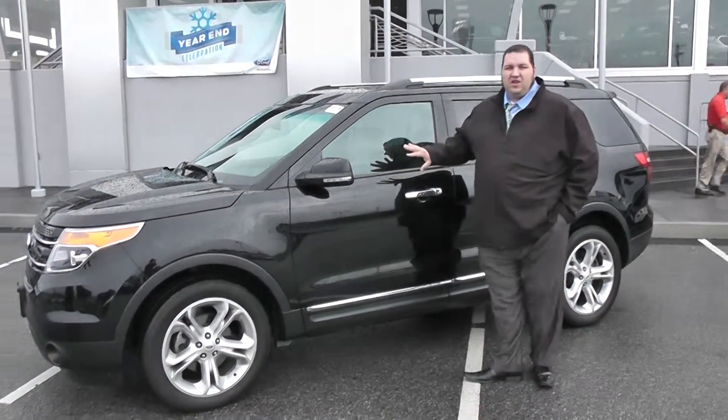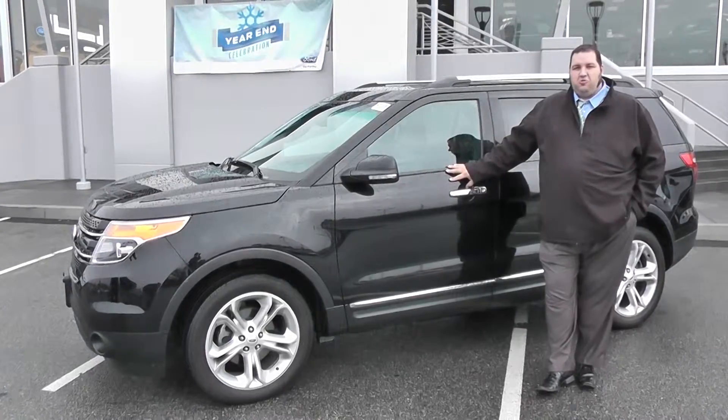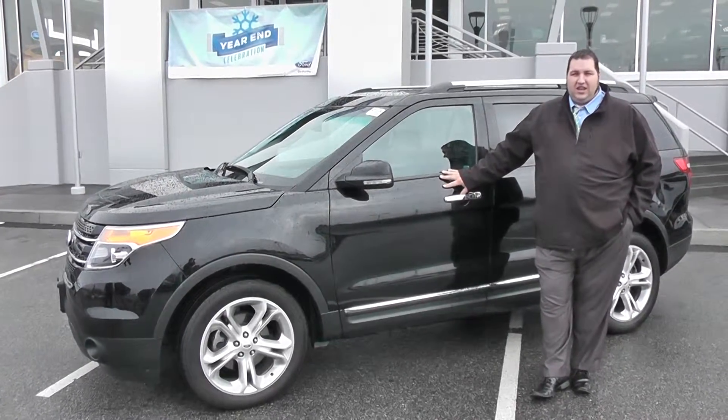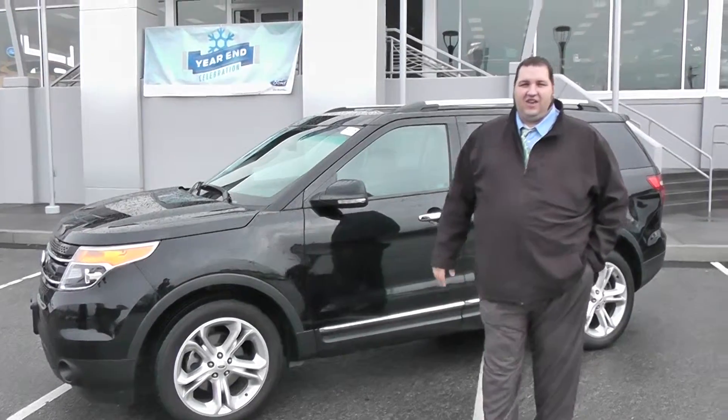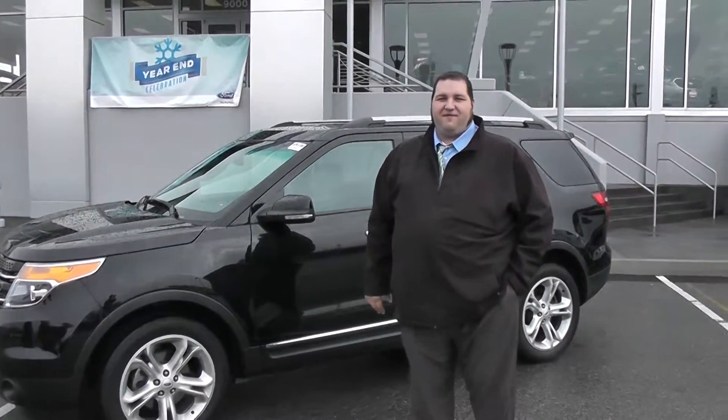This thing prices out right now just as a new base model Explorer would, and we've knocked it down to where it's about $3,500 under Blue Book value. So give me a call — you've got my phone number and email address. Come see me here, let's get this thing driven.